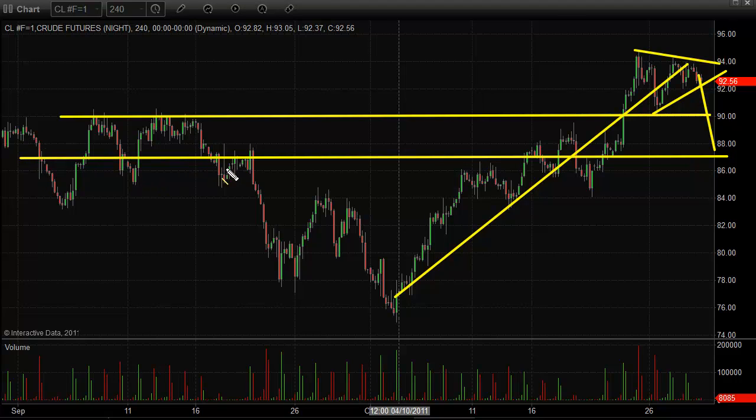That support zone is in the middle of this noise back in September and through this congestion we had in early October. Of course we had the breakout, it's consolidating a bit, but I do feel as though we're going to see it pull back into more of a support zone right here and then we could get a setup to go long.